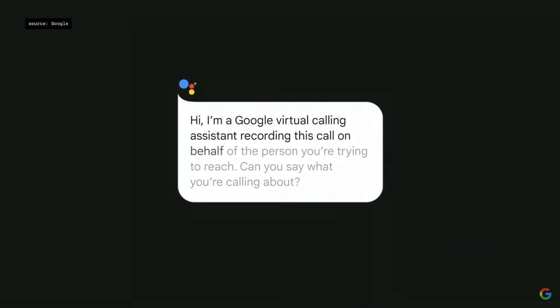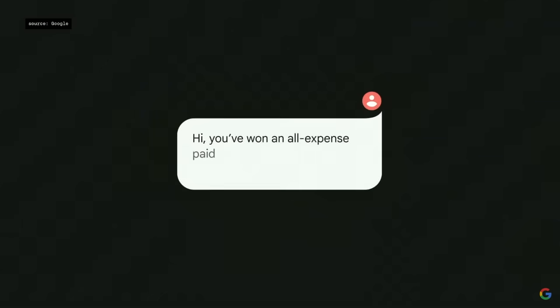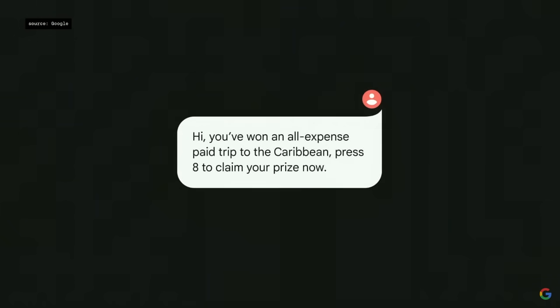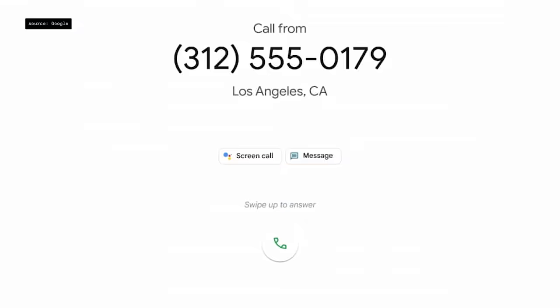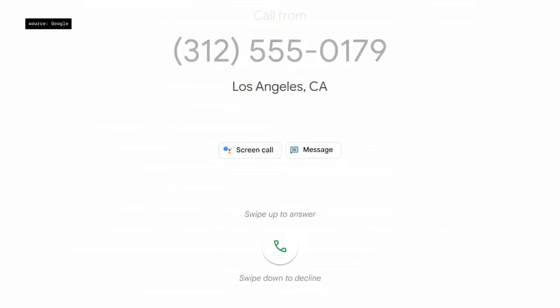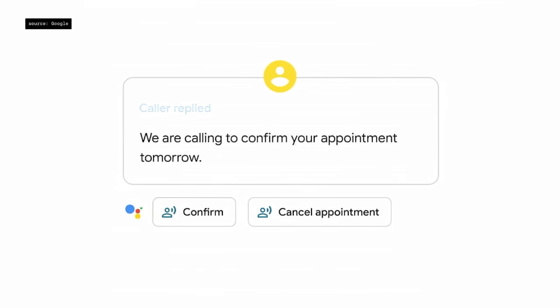In a demo, a Google virtual calling assistant intercepts a spam call offering a trip to the Caribbean and declines it automatically. But some calls about travel are actually important — Call Screen will soon offer contextual replies so you can respond in a tap without even taking the call.